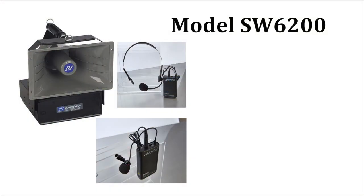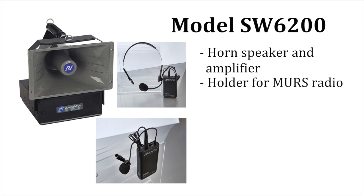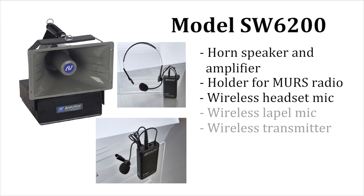Radiohaler model SW6200 is designed to let you use your own MERS radios. It includes a horn speaker and amplifier that has a holder for the receiving radio. It also includes a wireless headset mic and lapel mic with transmitter to use as a stand-alone wireless PA system, plus a shoulder strap.